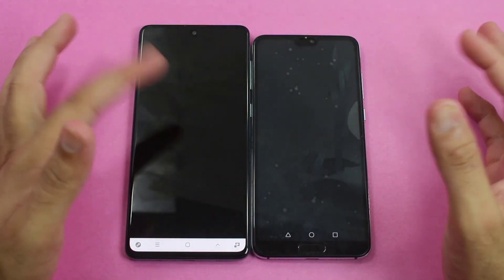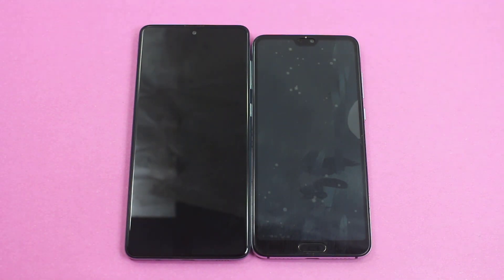Next up is Plants vs. Zombies, which is a bit heavier application than the rest of the games tested so far.